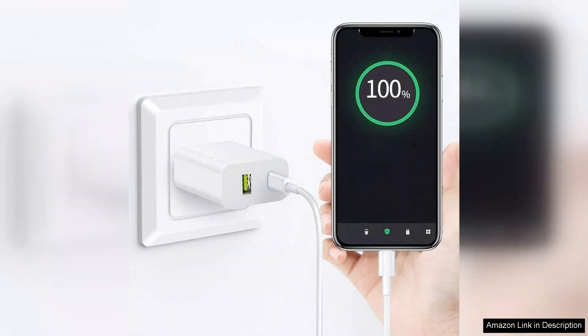The capability to charge two devices at once is a huge plus, especially when I'm on the go and need to power up my phone and tablet simultaneously.